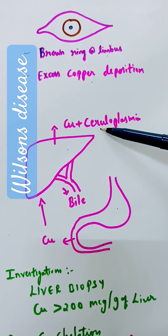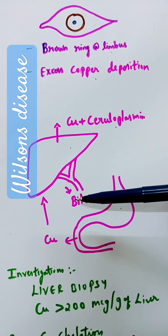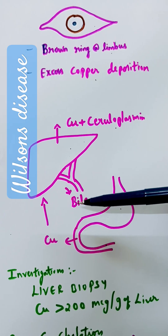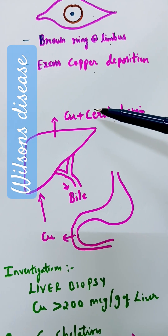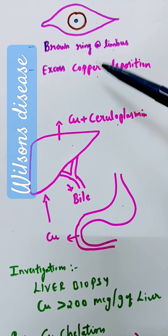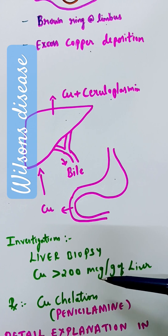Whenever copper excretion is defective, as happens in Wilson's disease, copper will not be excreted in the bile properly. All the copper will be released into blood and will go to different organs like the brain, eye, and kidney. For investigation, we can take a liver biopsy and see if copper is more than 200 microgram per gram of liver.